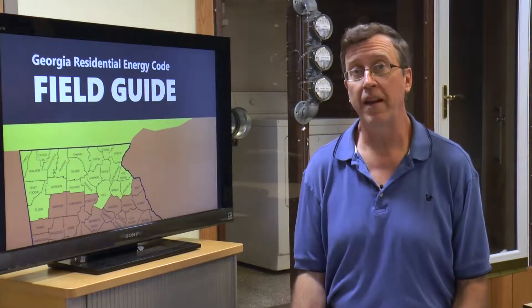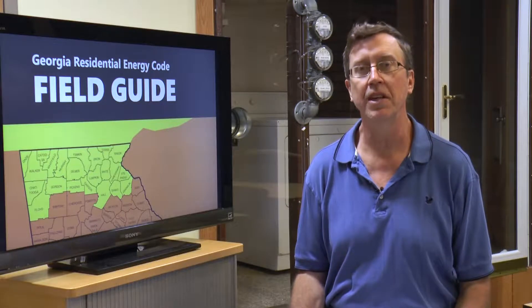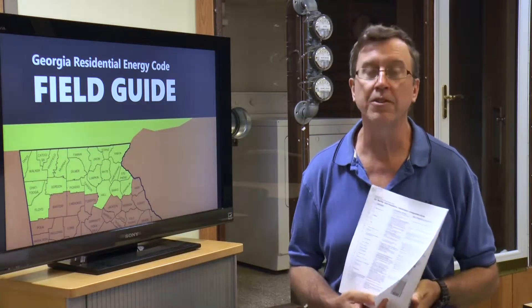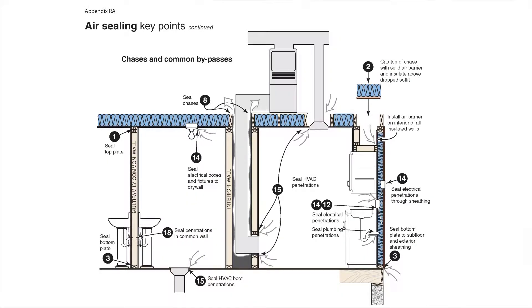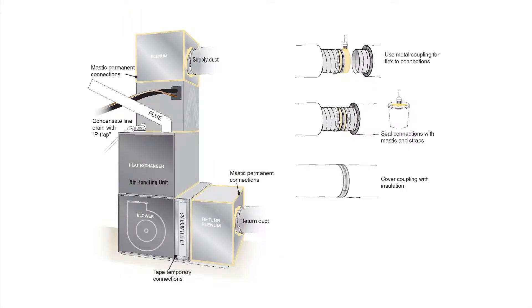It's important to recall that both air sealing and insulation are mandatory requirements of the Energy Code, and mandatory means they cannot be traded off and they must be done. The remaining 20 or so pages in Appendix RA are graphics intended to help demonstrate ways and examples of air sealing and insulation. Please note these details are not necessarily the only way to air seal and insulate.